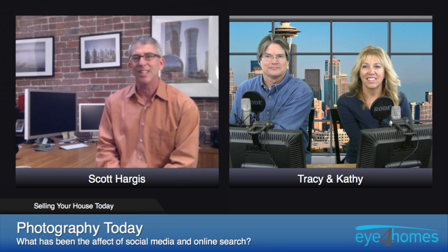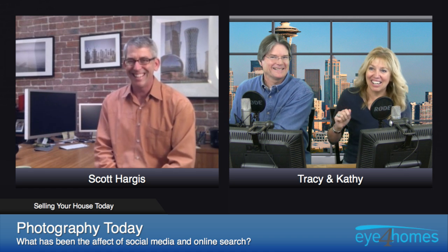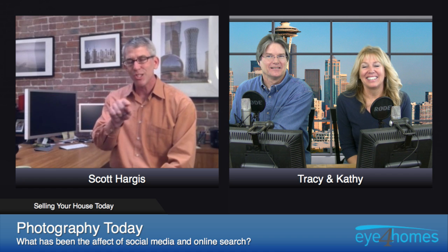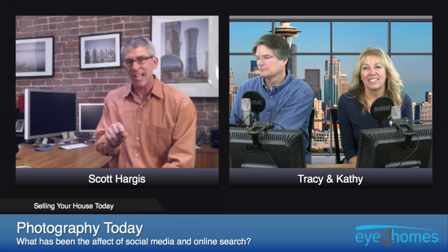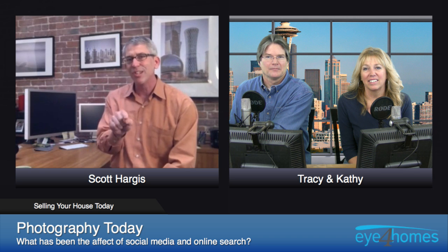Many photographers, and I'm one of them, think about how a picture is going to read when it's tiny, because it has to be something that you want to click on to see it bigger. You won't click on it unless it's colorful with one large shape that draws your eye in, rather than an extremely busy photo where at that size you can't recognize anything. There's got to be something recognizable even when it's tiny.